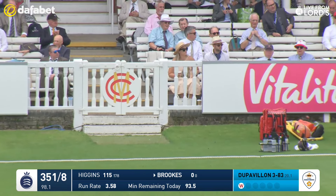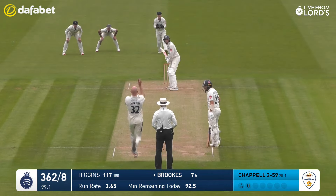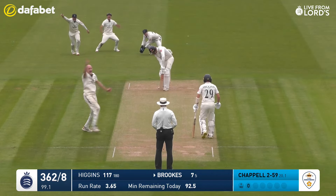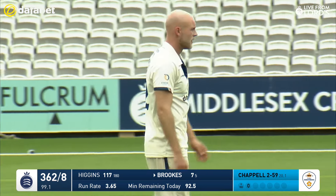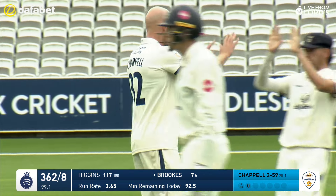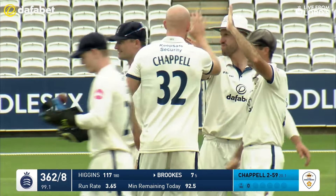Legs side — it's a nice way to get off. Morning all. Now there's trouble here. That's kept a fraction low with the slope, just jagged back in. You can see the hand movement there from Chapel — exactly what we've been talking about all morning.